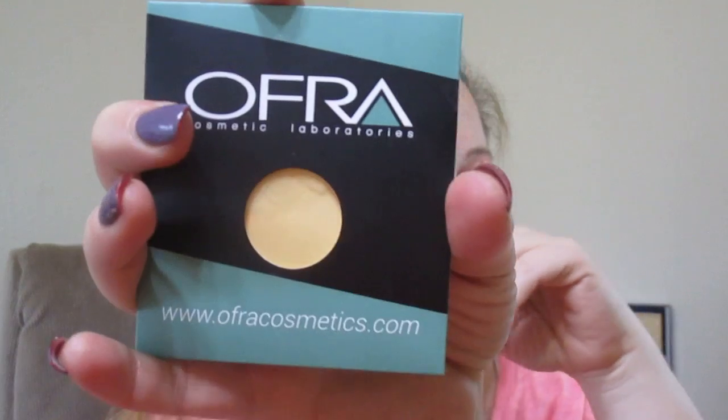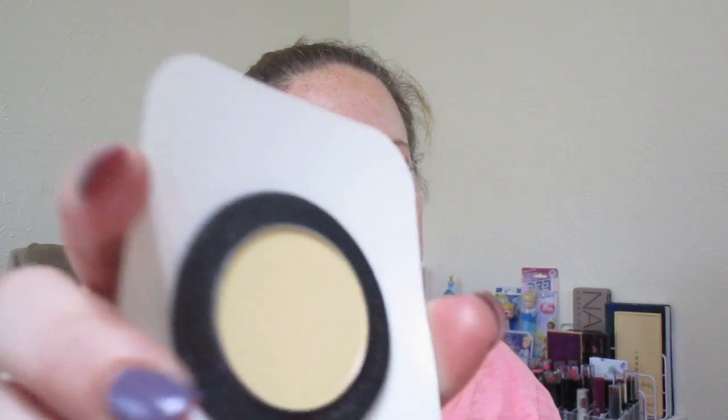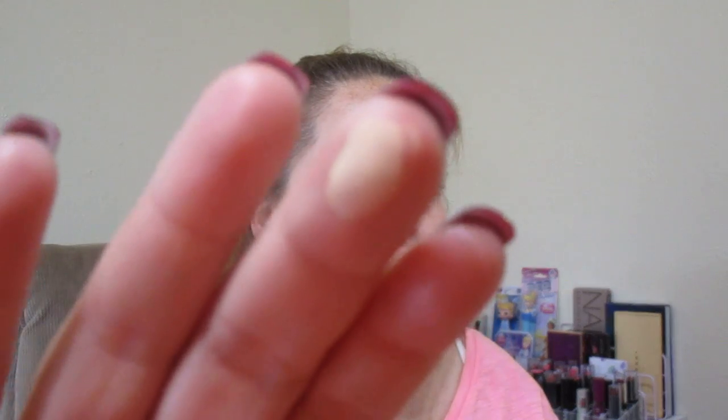The next thing I got is by Ofra — it's a banana highlighting powder. I use banana powders a lot to counteract my redness; I don't really use them as highlights. I was just telling my friend Emma last night that I need to get a Z palette to put all these pan powders I keep getting. I love Ofra Cosmetics in general — they're so soft and buttery. It's just a yellow powder, very creamy. I still have my Urban Decay Fireball Eyeshadow I got for free, and I'd like to de-pot a lot of my singles and put them all together.